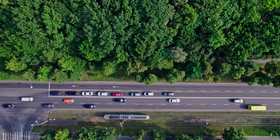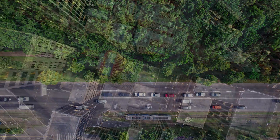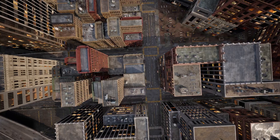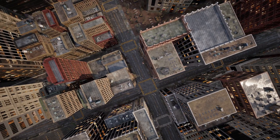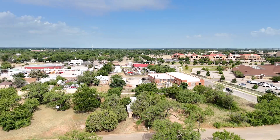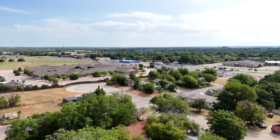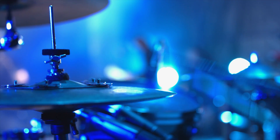Embrace the ideal blend of urban living and historic charm in Abilene's Plum Street neighborhood. Urban enthusiasts will delight in the nearby bustling downtown area, featuring trendy shops, diverse dining options, and lively nightlife venues. The neighborhood is renowned for its community events, including festivals, farmers markets, and live music performances, ensuring a dynamic lifestyle year-round.